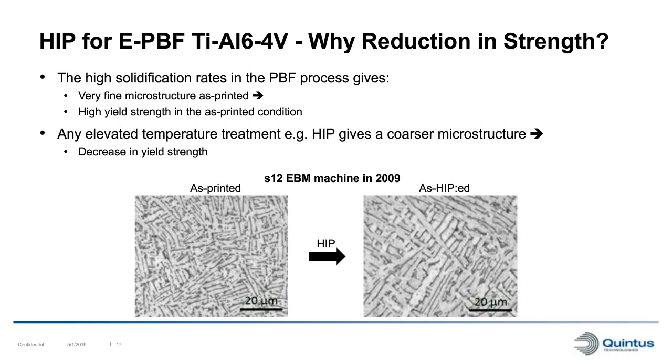Why do we get this reduction in strength when we HIP? In the powder bed fusion process, very high solidification rates give a very fine microstructure, providing relatively high strength in the as-printed condition. Any elevated temperature treatment such as the HIP process will coarsen this microstructure, resulting in decreased yield strength. We can see the as-printed material and the same material after HIPping - the microstructure is essentially the same but just coarsened by the HIP cycle.